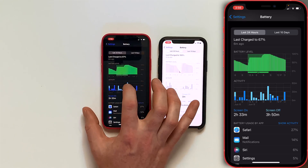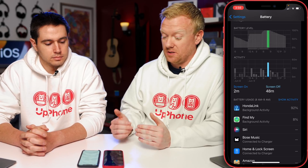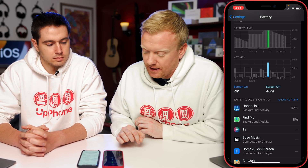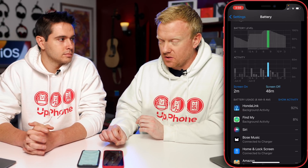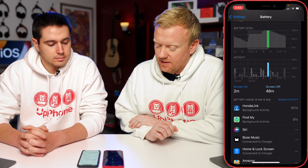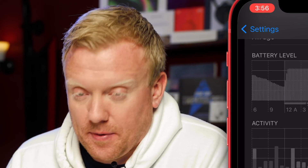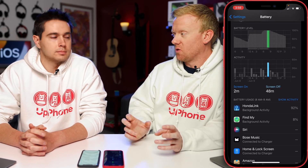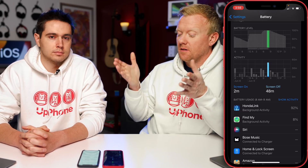The tallest bar — the most battery drain in the last 24 hours — happened between 8 and 9 a.m. this morning, and I can see it's Honda Link, which is an app from my car. It shows oil life and messages that never come from Honda. It used 92% of battery in the background, which is not supposed to happen — probably because of some incompatibility between Honda's app and iOS 15.